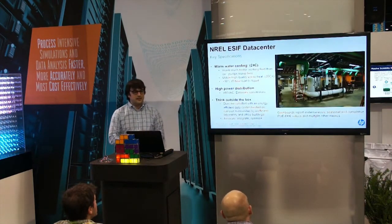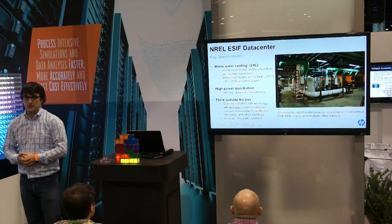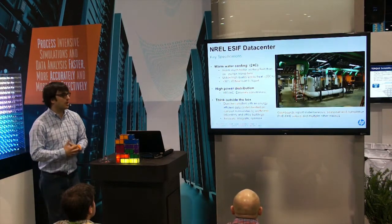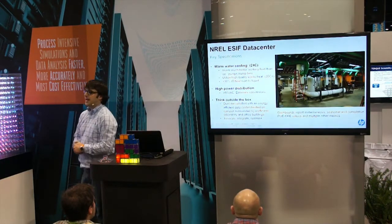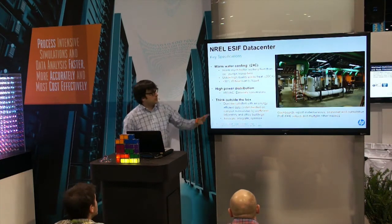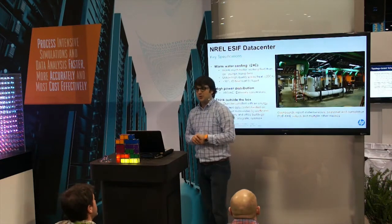Let's talk about the NREL ESIF. Key specs at NREL: they stated we will not provide the vendors with chilled water — you need to cool your system with 24C water. 24C water is what we call warm water cooling; it's basically water that can be produced using an evaporative heat exchanger or a dry cooler. They also said we don't provide you with 208V — you need to plug in at 480V, because we want to eliminate all of those conversion steps. And the big heat exchanger is sending all of that heat back to the facility to heat the office building next door and the labs.